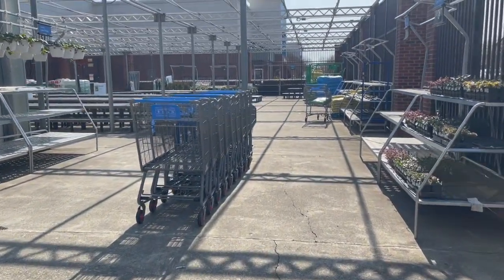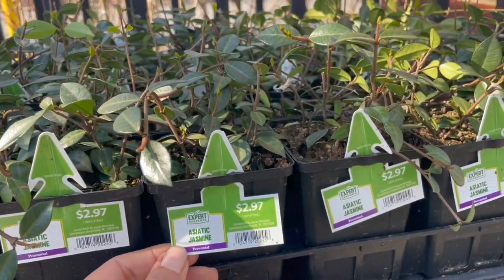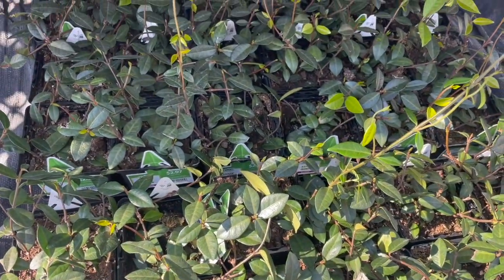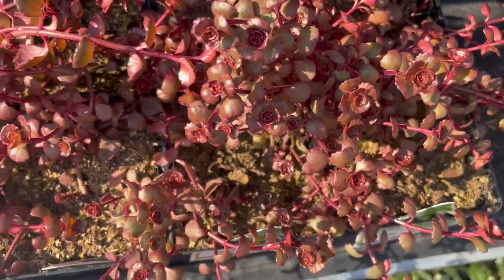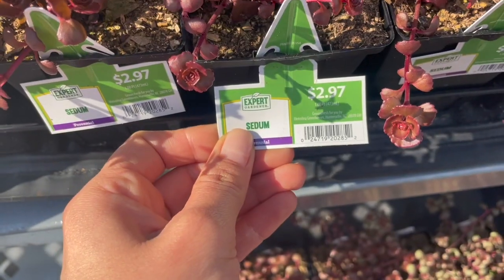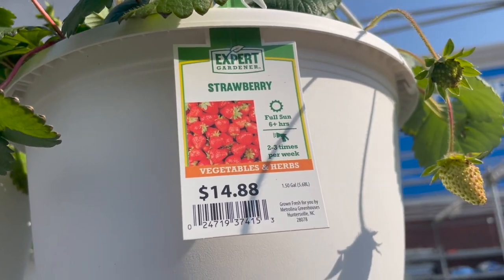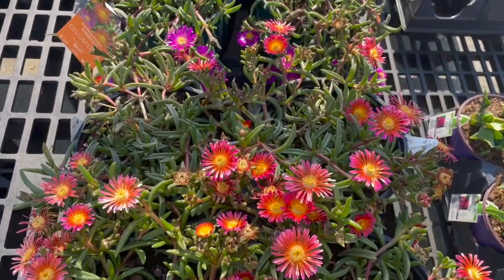They have a ground cover Asiatic jasmine for $2.97 — a low-growing ground cover that prefers six or more hours of daily sun. They also have bright sedum for $2.97, a perennial that comes back every year. And there are hanging baskets of strawberries for $14.88 — they look so beautiful, a bright pop of color.